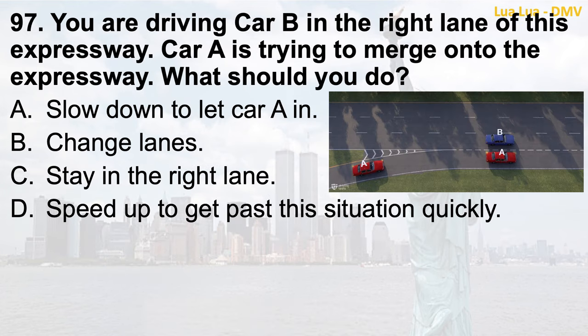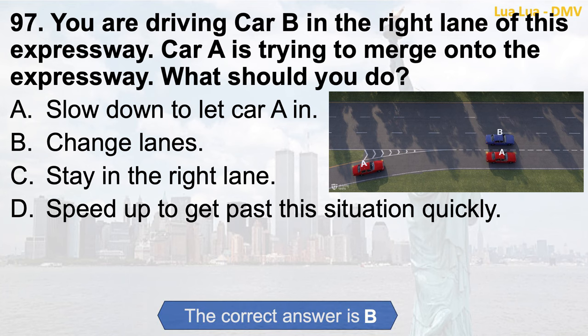Question 97. You are driving car B in the right lane of this expressway. Car A is trying to merge onto the expressway. What should you do? a. Slow down to let car A in; b. Change lanes; c. Stay in the right lane; d. Speed up to get past this situation quickly. The correct answer is b. Change lanes.